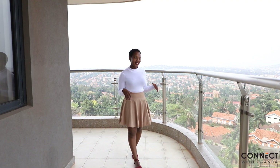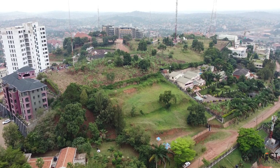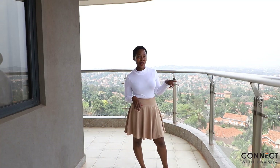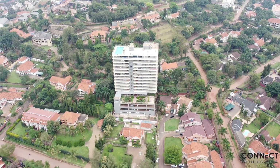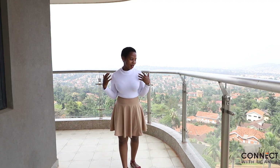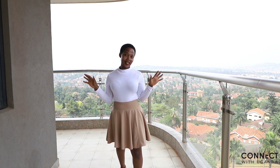We are on the balcony — it has a very beautiful, magnificent view. This is on the seventh floor, so you get to see all the hills of Kampala, Lake Victoria in the background, and this very beautiful neighborhood. It is a residential area, not commercial, so if you love a quiet place with a great view, this is the place for you — I'm sure you would love it.